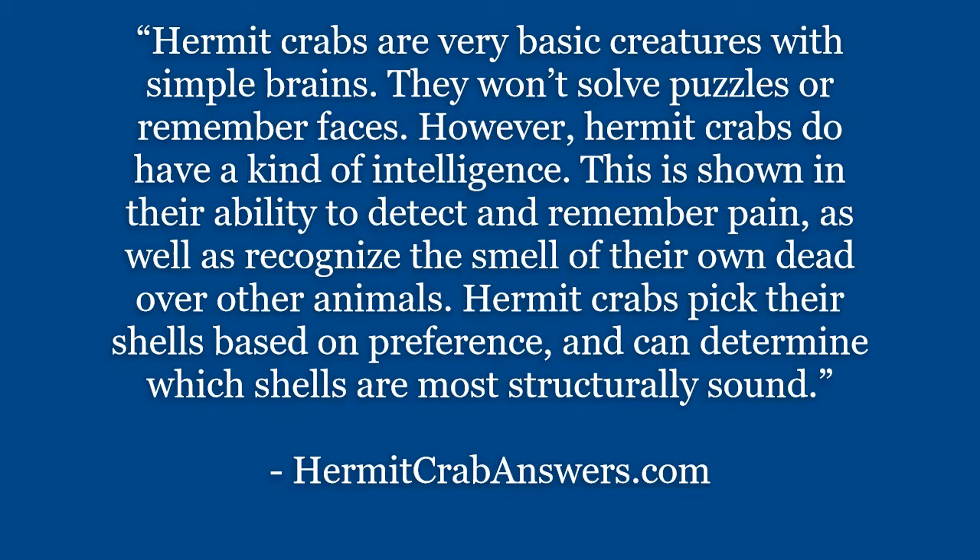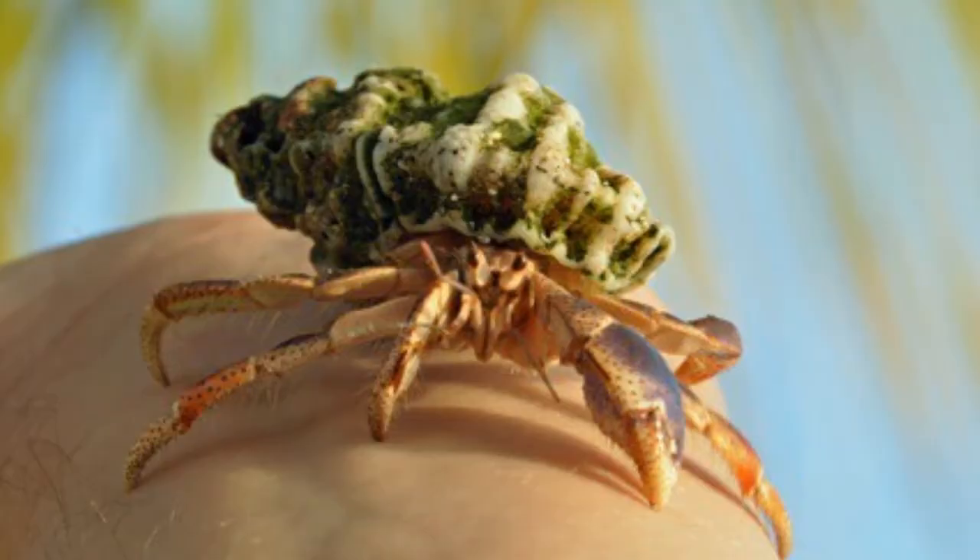Hermit crabs are very basic creatures with simple brains. They won't solve puzzles or remember faces. However, hermit crabs do have a kind of intelligence. This is shown in their ability to detect and remember pain, as well as recognize the smell of their own dead over other animals. Hermit crabs pick their shells based on preference and can determine which shells are most structurally sound. Selecting a shell based on preference and structure seems pretty advanced for a crab.